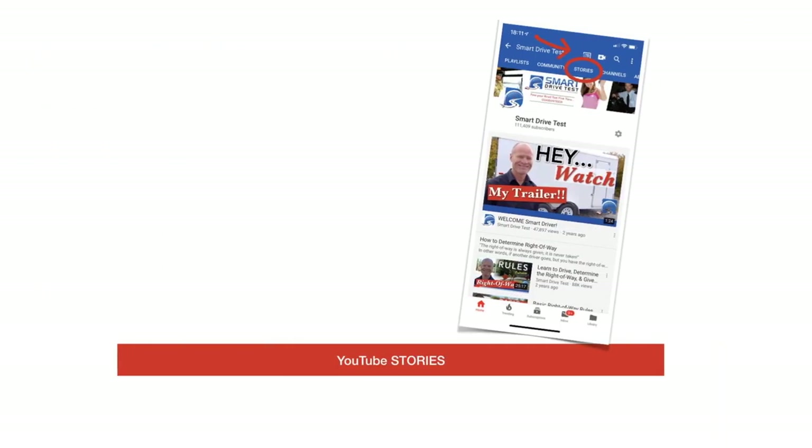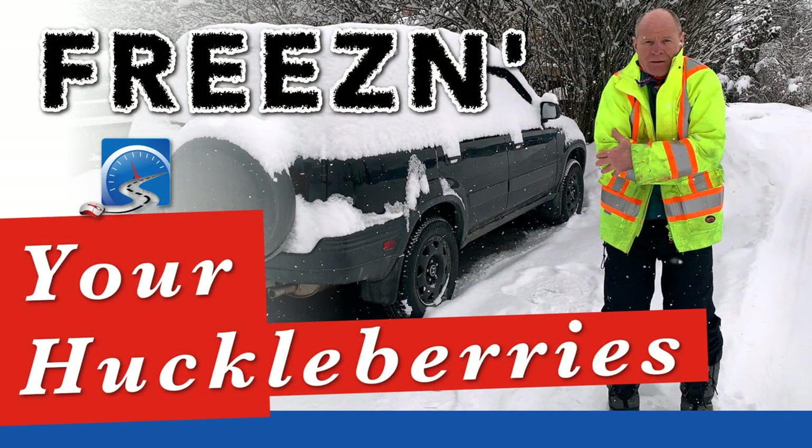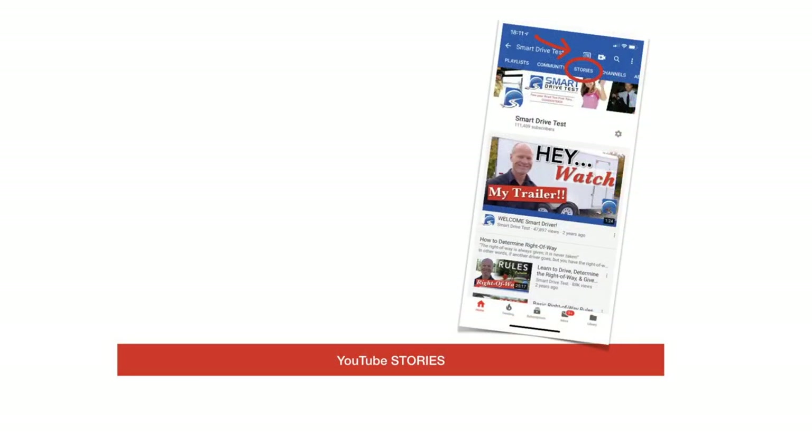I am working on getting stories up three or four a week — little 15-second driving tips you can see on your mobile phone. There's also a new video this week on winter wearing: dress in layers for extreme winter conditions, and have lots of layers because if you get cold, it's very unlikely you'll get warm again. That's basically what the video is about.